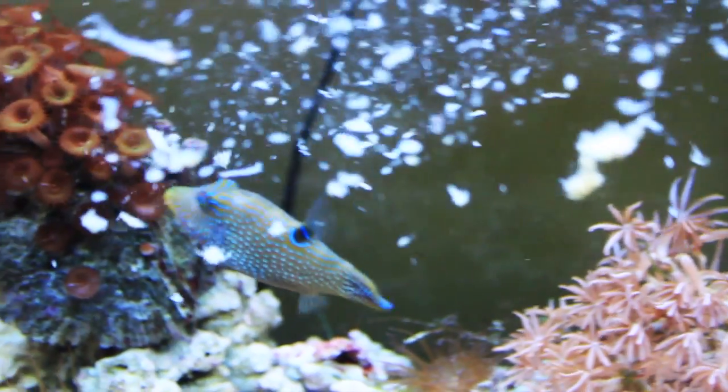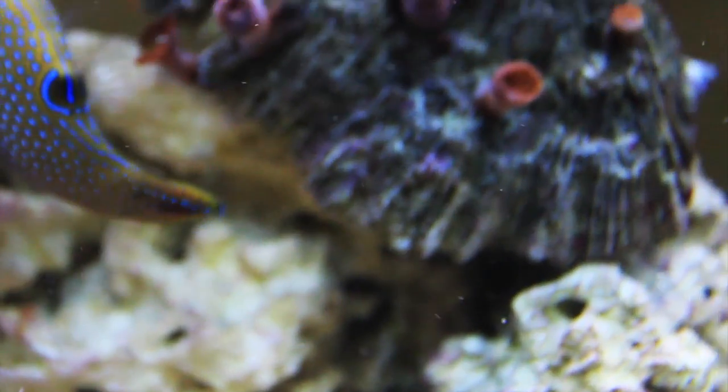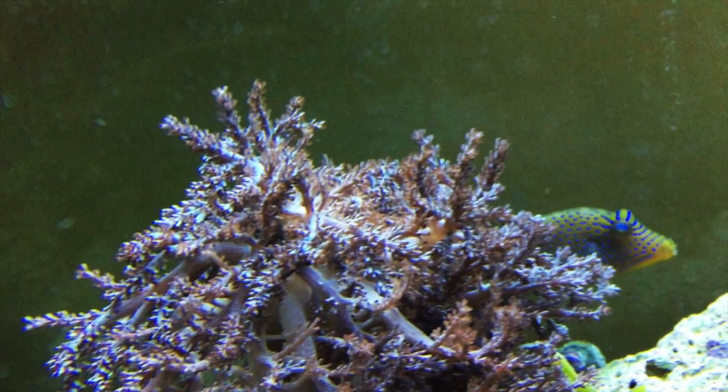This fish does best on a variety of meaty foods including things like fish, shrimp, clams, krill, or squid. It's beneficial to feed them something with shells like shrimp to help keep their teeth worn down.